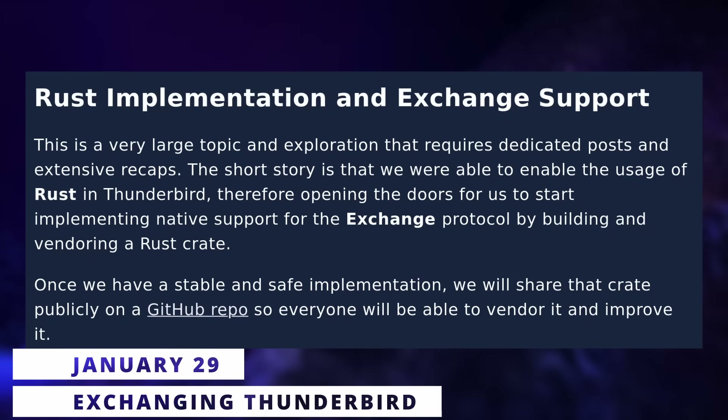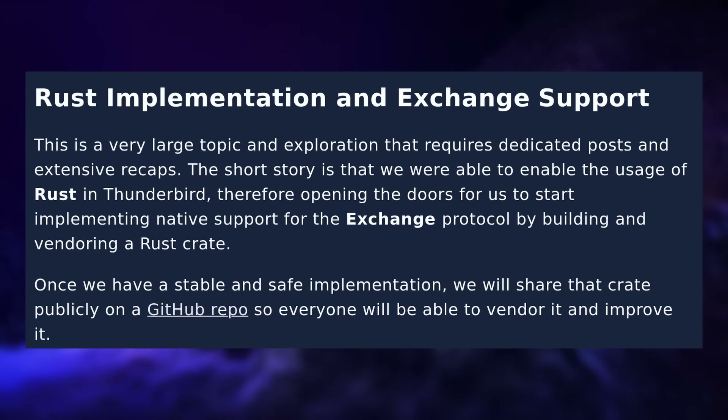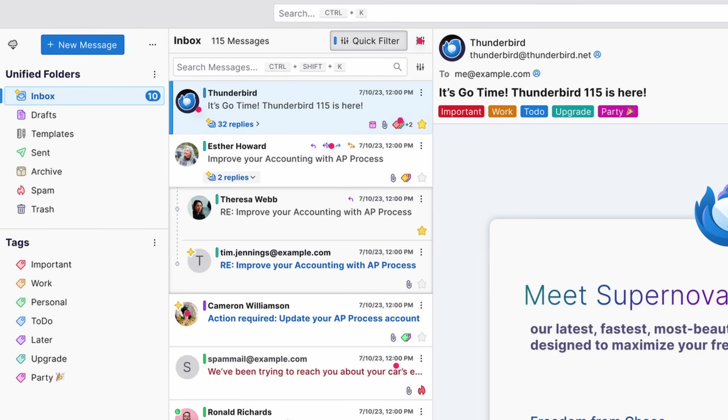Now there are some good news for Thunderbird users. Thanks to implementing Rust in the app, they're going to be able to add native support for Exchange, meaning that you will be able to use Thunderbird more easily in various companies that decided to go with Microsoft products and services. It is all done using a Rust crate that will, of course, be open source as well. On top of that, they're finalizing a revamp of the cards view for the email module of Thunderbird, which should not only look better, but also be a bit more legible, especially for conversations.